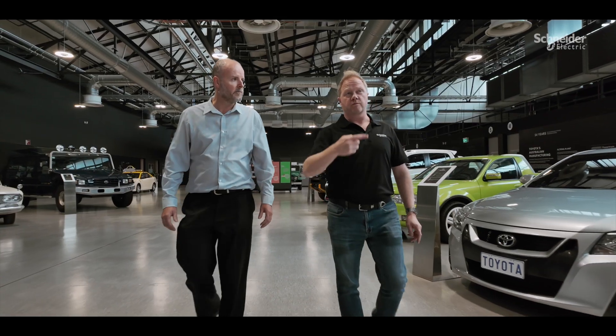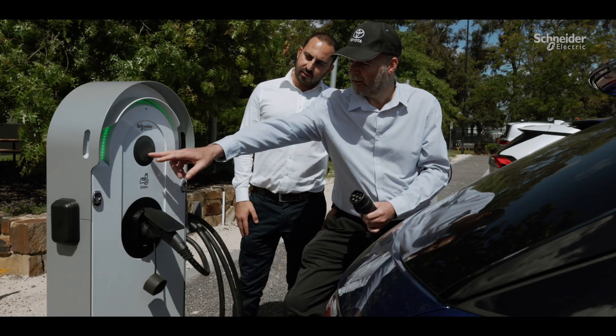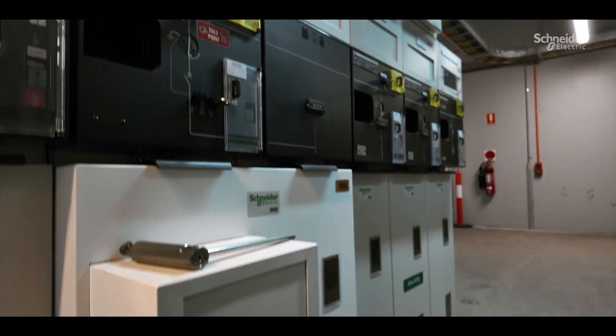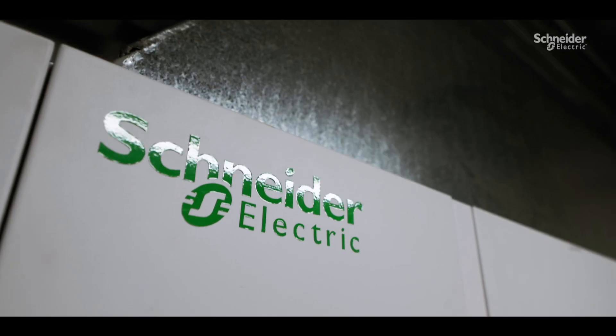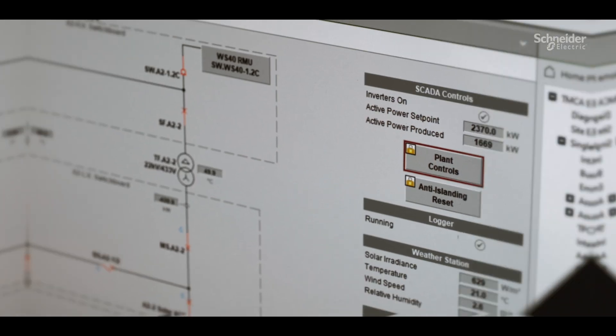At our Toyota sites, we have connected products including UPS, metres, PLCs, EV chargers, BMS controllers, and high and medium voltage products — all controlled by EcoStruxure Building Operations and Power Monitoring. Applications and analytics then give us valuable data and insights.